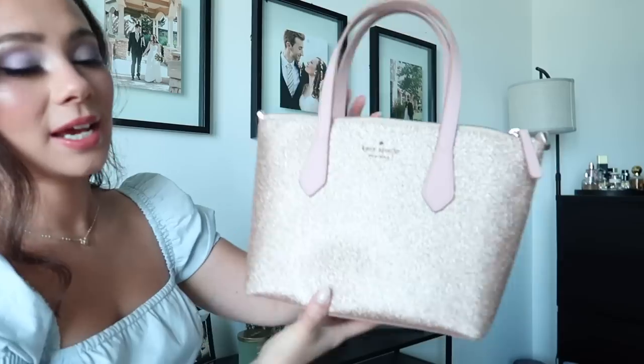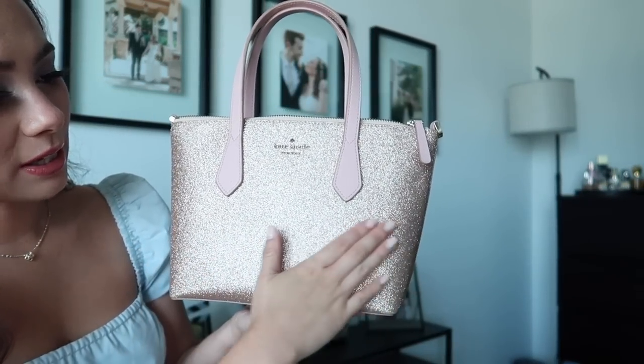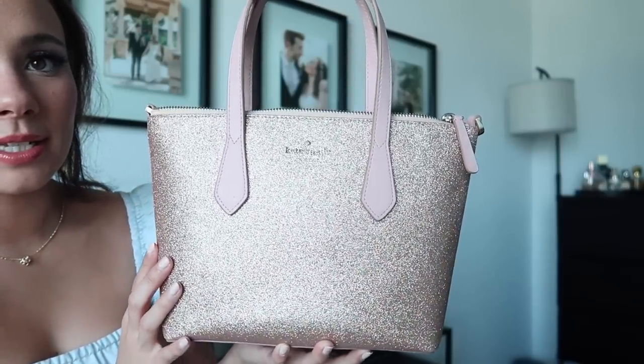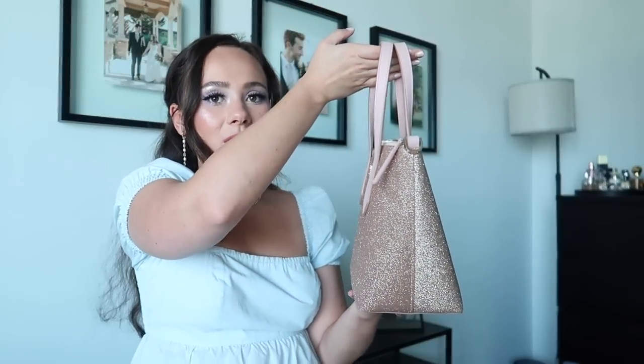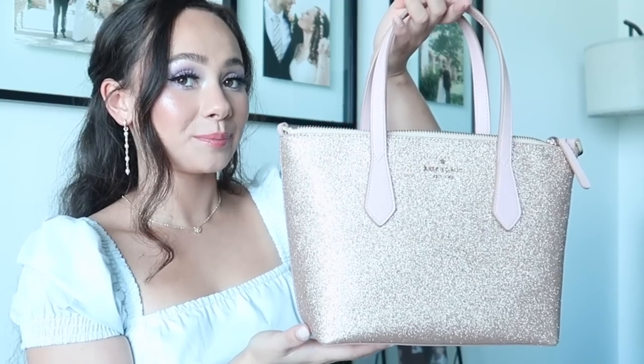I got this one for super cheap from the outlet. I really love glittery things and I actually use this quite a lot — it holds more stuff compared to all the little tiny bags I have. What I don't like is it's a little bit scratchy; I wish it had a finish over top. It's not a complete dome shape but has that similar silhouette — bigger at the bottom, slimmer at the top. I've worn this one a lot.